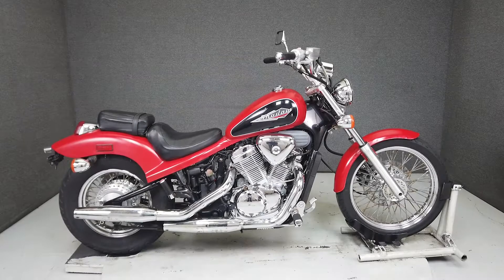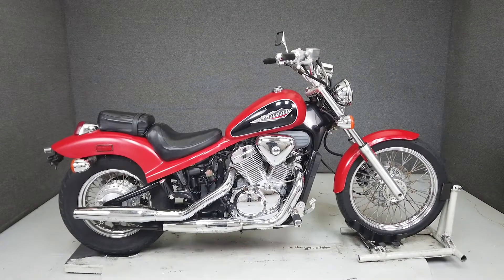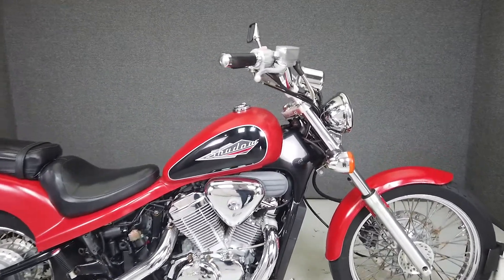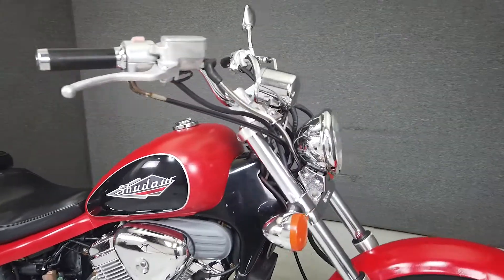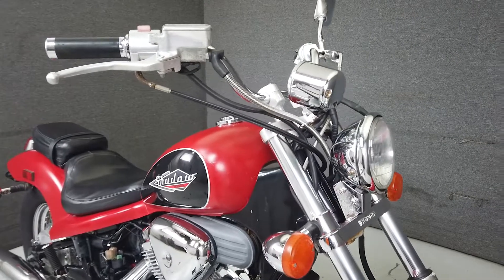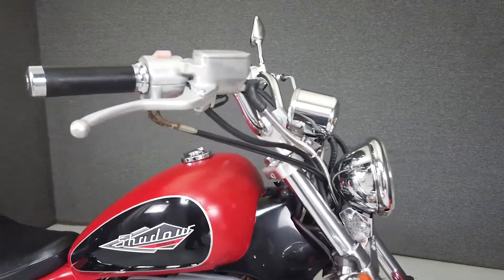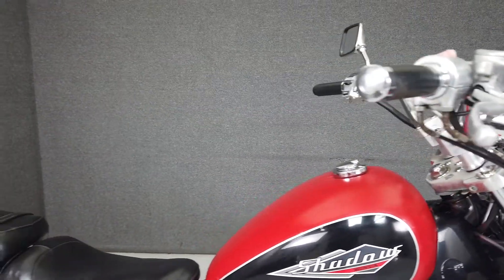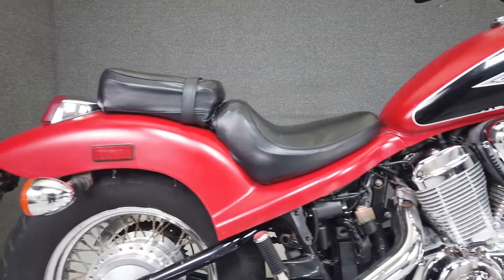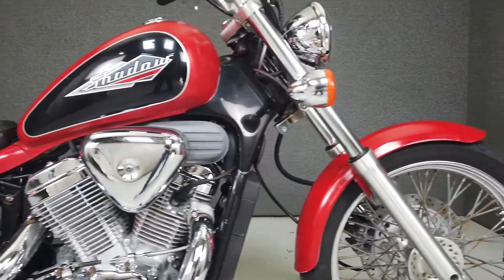Hey everyone, this is Keegan from National Power Sports. This stock 1996 Honda Shadow 600 with 20,278 miles passes New Hampshire State Inspection and runs well. Powered by Honda's reliable 583cc V-twin engine with a four-speed transmission, the Shadow puts out around 39 horsepower at 6,500 RPM — more than enough for a newer rider, but not too much to handle. It weighs in at only 483 pounds and is ready to ride.